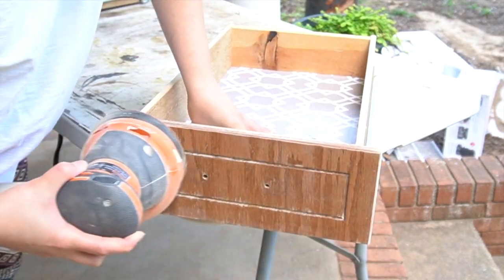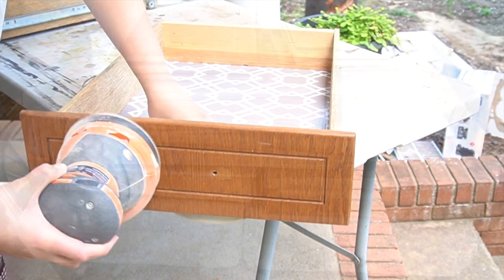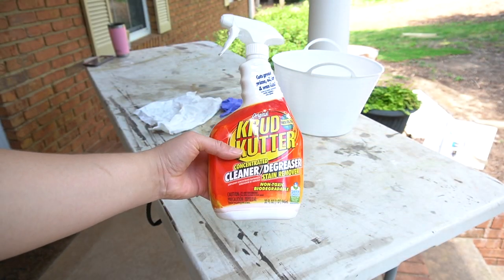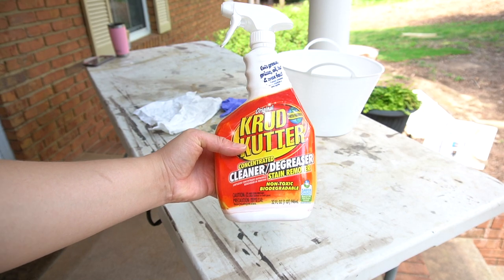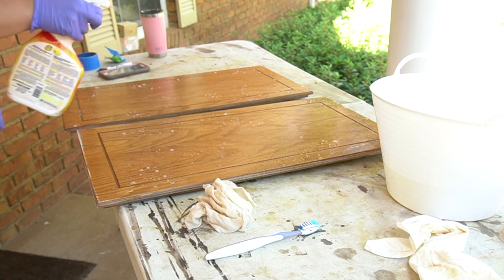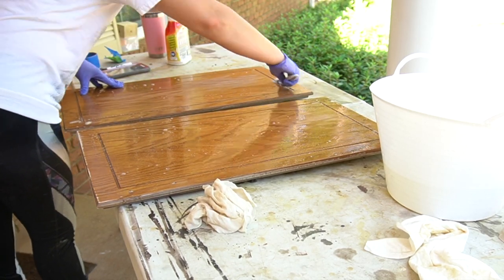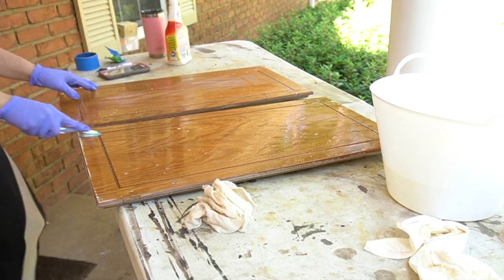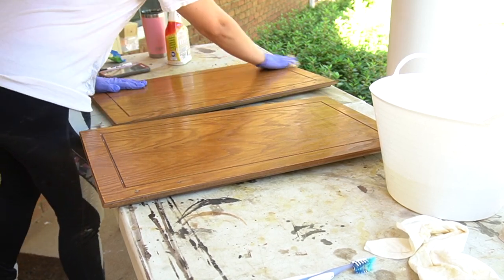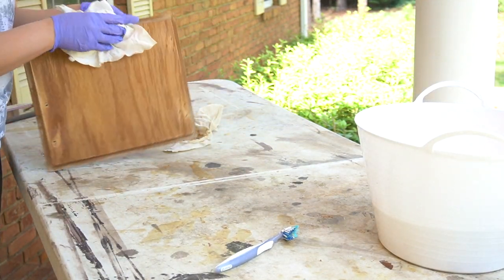Luckily I only had seven drawers. But even after everything was sanded, there was still more work to do because everything needed to be cleaned — and I totally did this on my front porch. For cleaning all of the cabinet doors, I used Crud Cutter in spray form to get anything possibly left over from sanding. I'd spray them down, use a toothbrush to get into all the nooks and crevices, and wipe them down with disposable lint-free cloths. I made sure to keep the blue painter's tape on the other side as I worked, dried them up as much as I could, and then laid them out in the sun to dry completely.